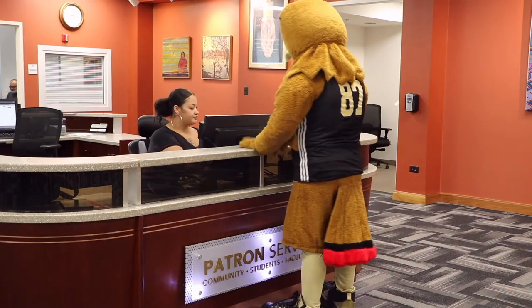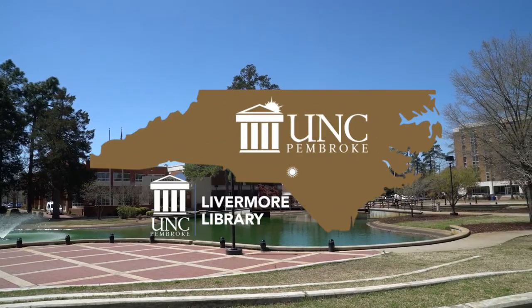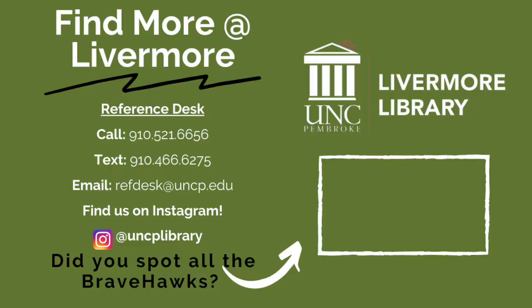Livermore Library is here to help you with more than just books. Whether you visit us in person or online, we've got more. Find more at Livermore.